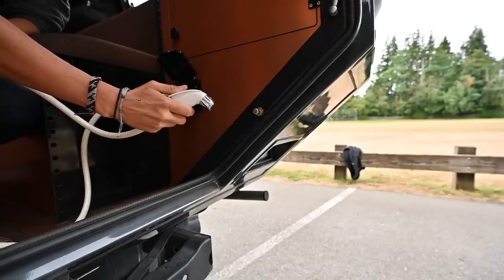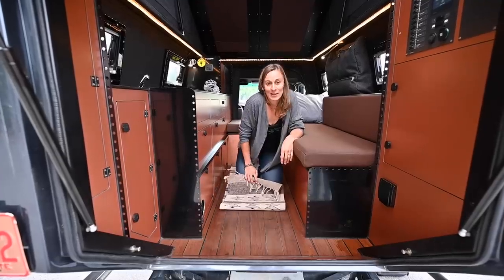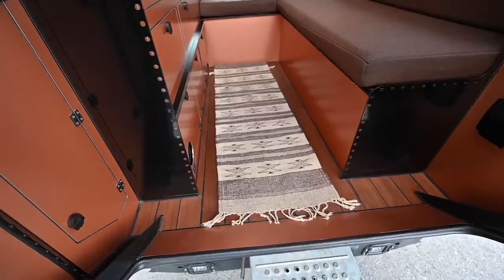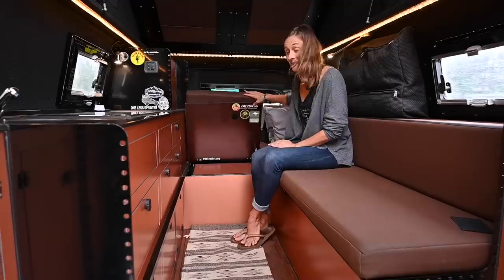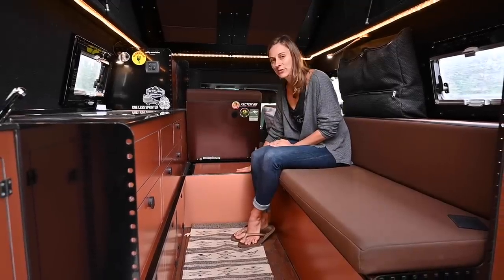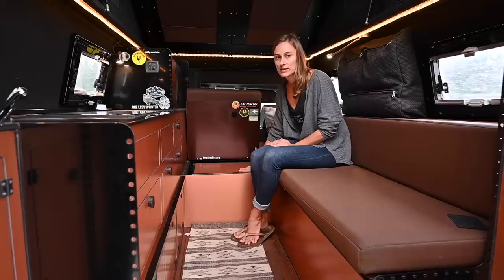One of my favorite features, just because it's pretty, is that the floor is actually teak, which is pretty cool. And our little rug from Mexico. Under here is our fridge and it is electric, so it runs off 12 volt, and I think it's about 45 liters.